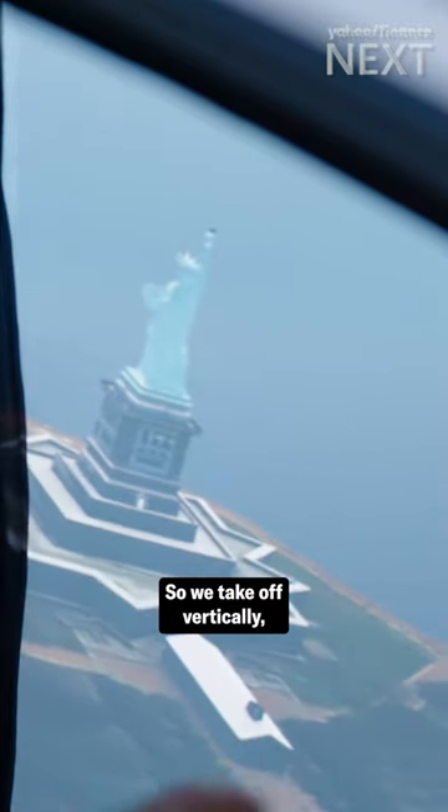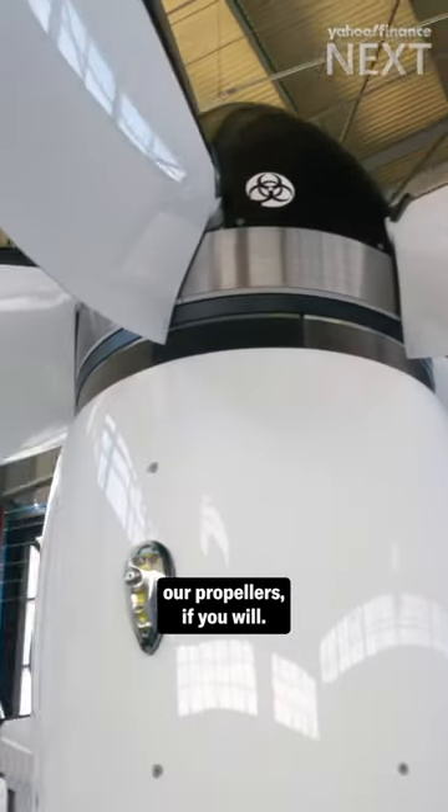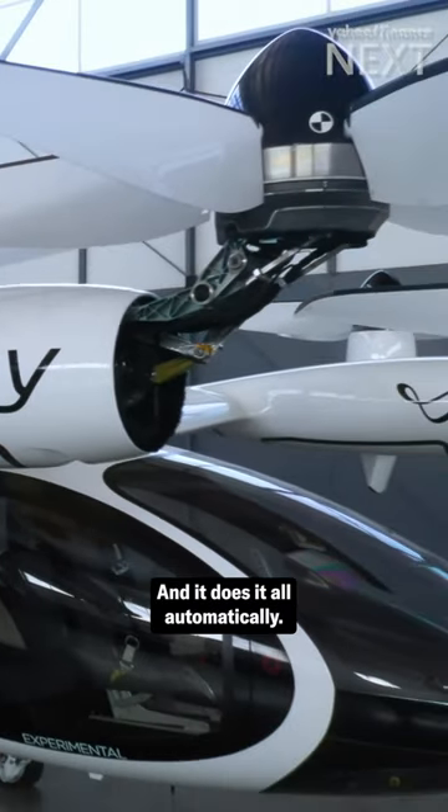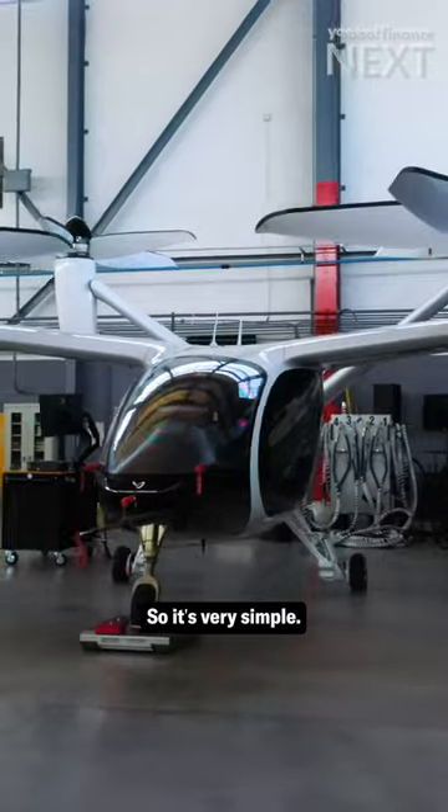So we take off vertically and then we transition our propellers. They are straight up and then they'll transition forward. And it does it all automatically. So it's very simple.